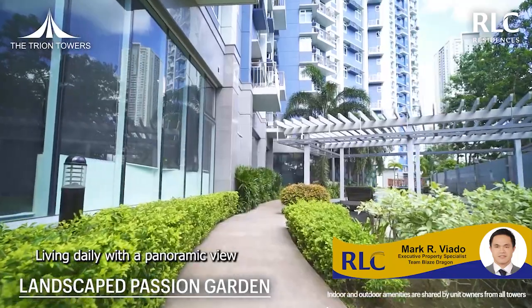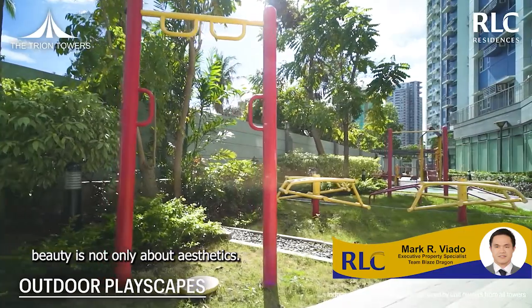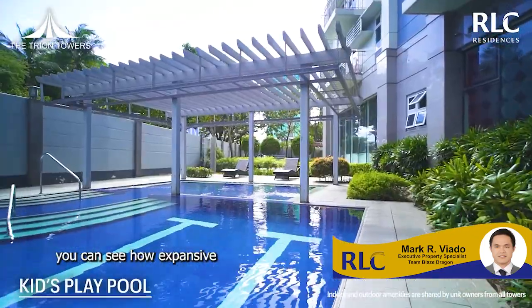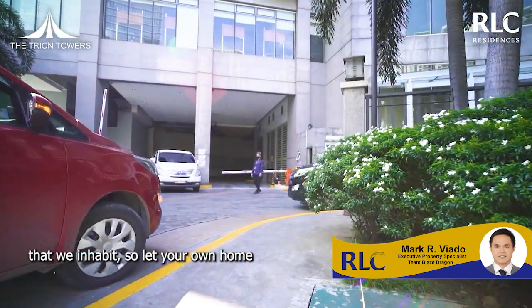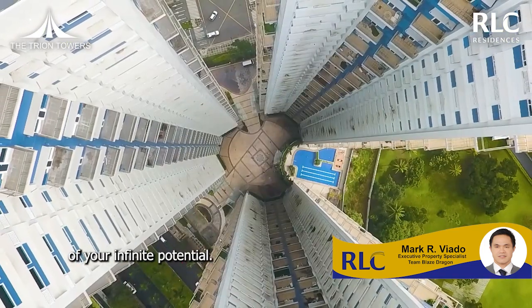Living daily with a panoramic view of Bonifacio Global City's distinct beauty is not only about aesthetics. At approximately 168 meters high, you can see how expansive life can truly be. We are formed by the spaces that we inhabit, so let your own home remind you of the magnitude of your infinite potential.